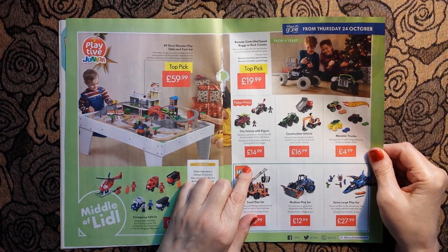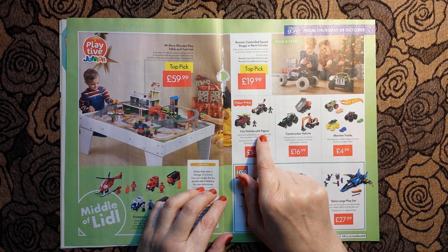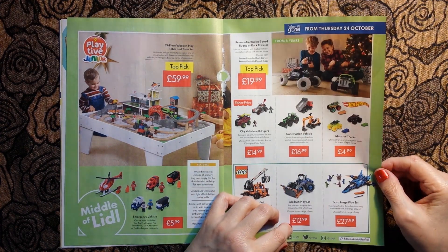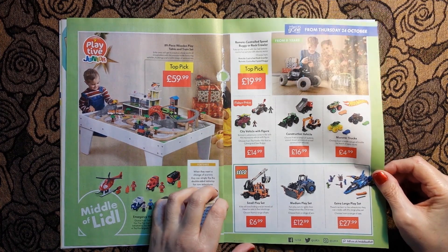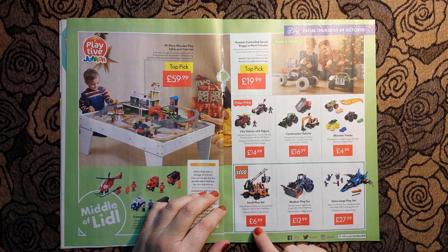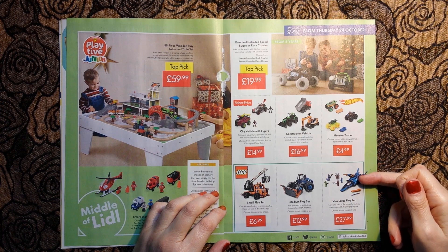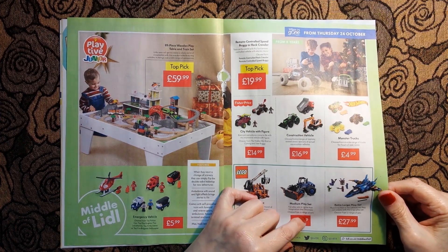Here we have more vehicles: a city vehicle with big hand for £14.99, a construction vehicle for £16.99, monster trucks - Hot Wheels monster trucks - for £4.99. And there is Lego: a small play set for £6.99, a medium play set for £12.99, and an extra-large play set for £27.99.